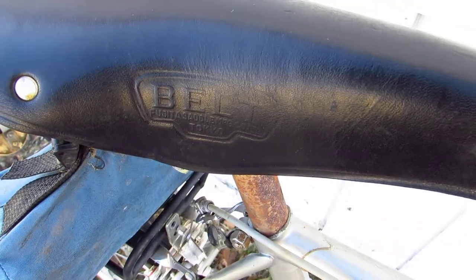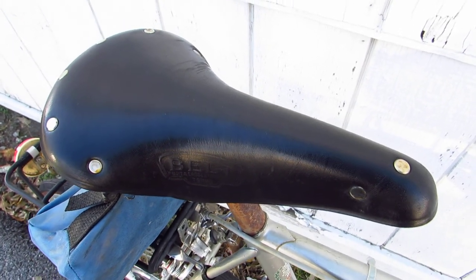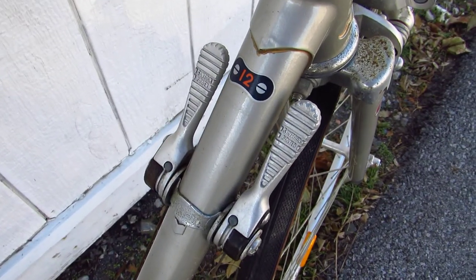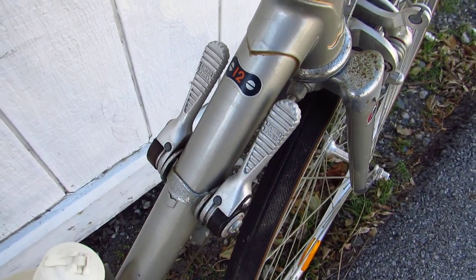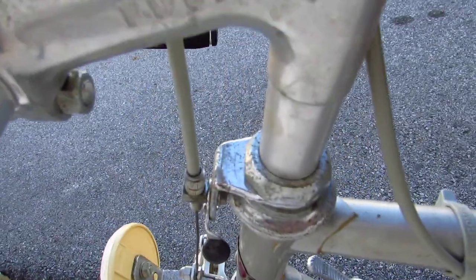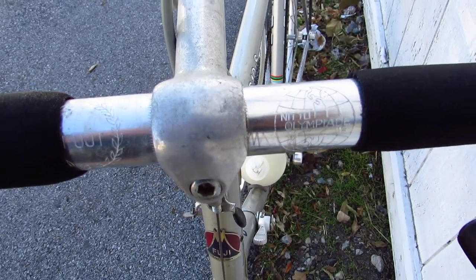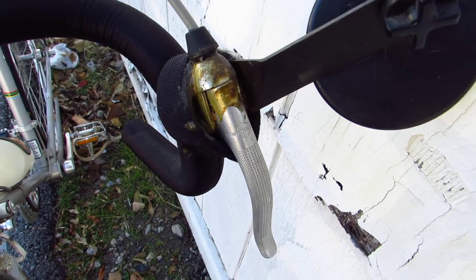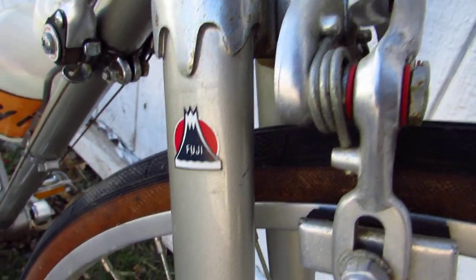So this bike has a leather seat and it was covered with one of those seat covers, so it's in really nice condition. I took the seat cover off though because that was ugly. It's got 12 speeds with Suntour Power Shifters — those aren't bad. It's also got a Nitto Olympiad stem and Fuji handlebars.